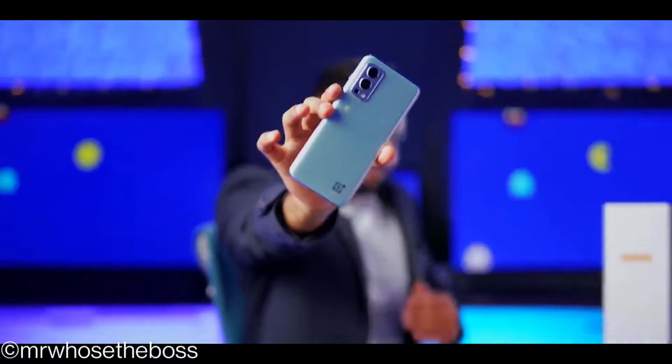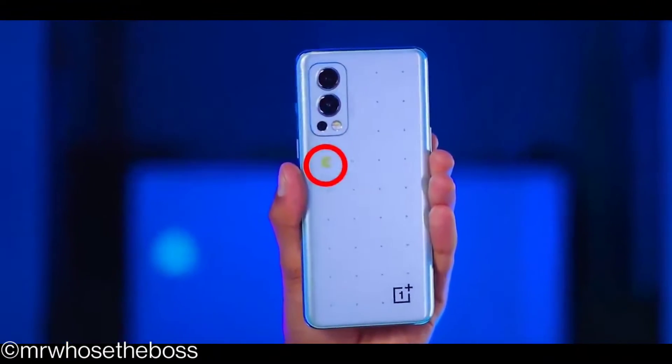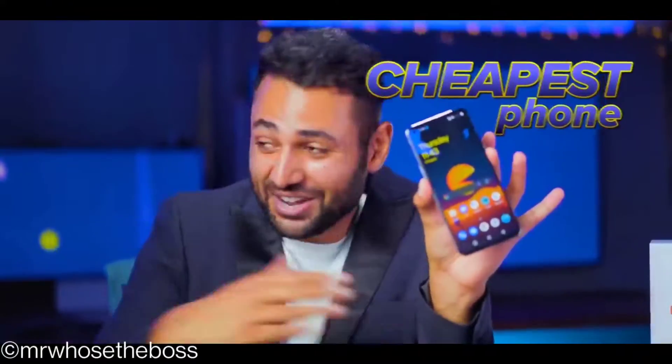What do you think to this back panel? It's kind of plain, just a single Pac-Man floating randomly over here, but then you turn the lights off to reveal what he's actually doing there. Crazy to think that this is like the cheapest phone on the entire list.